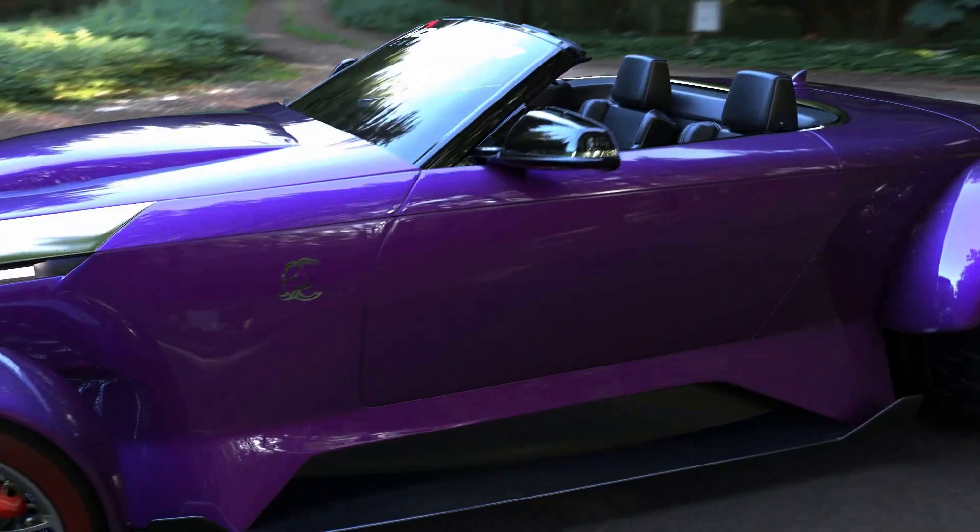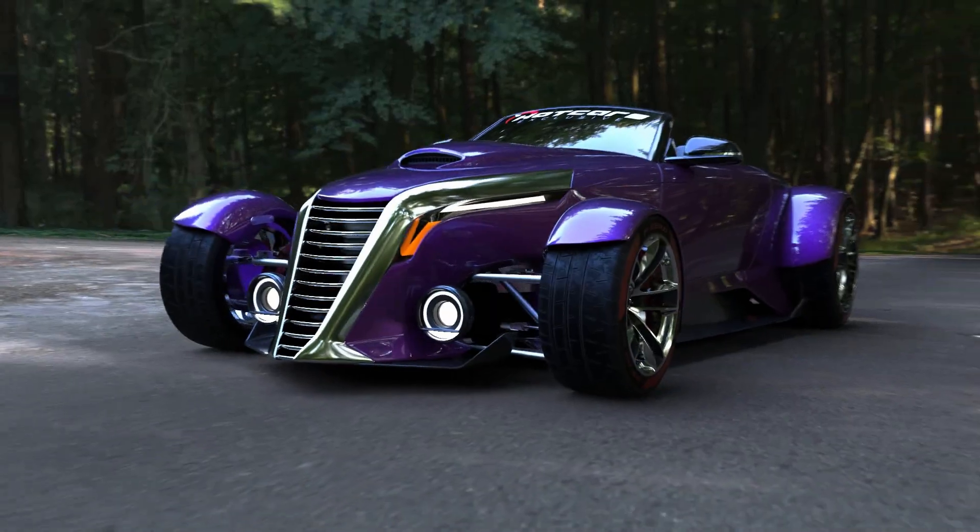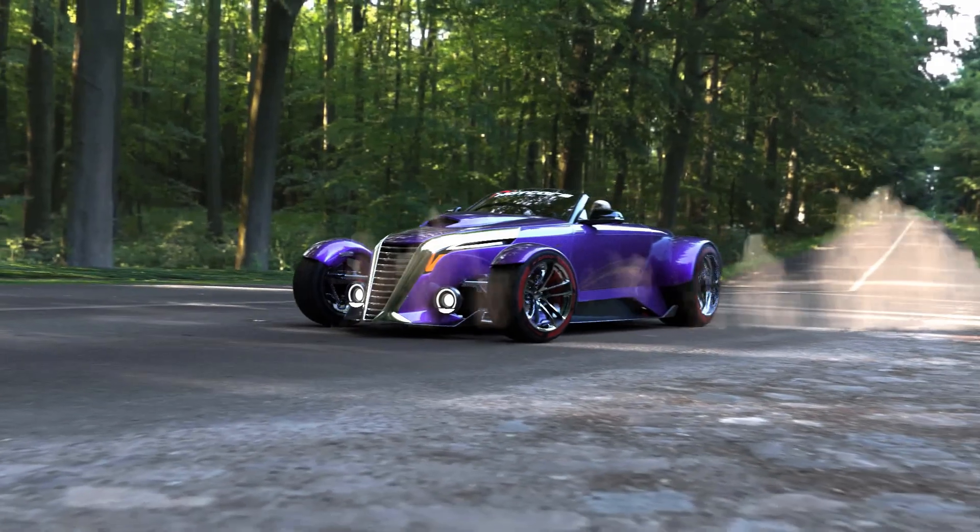This new, wider design could accommodate the 807-horsepower Hellcat V8 out of the SRT Superstock, launching an all-new roaring '20s hot rod era.